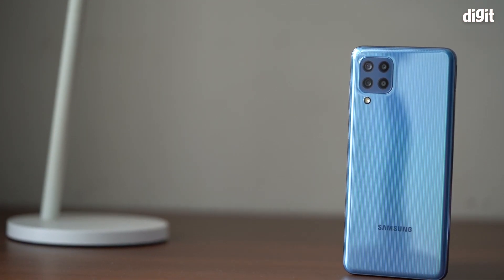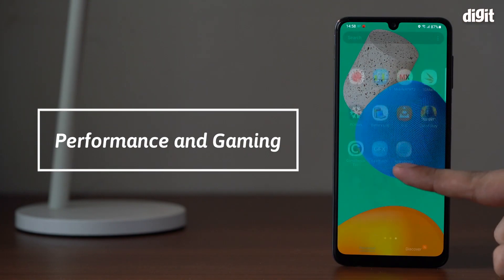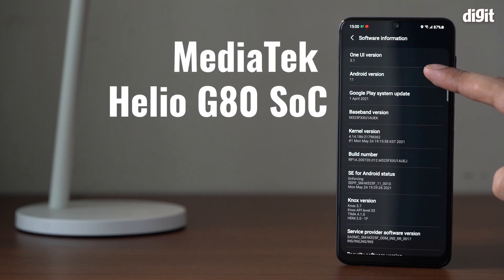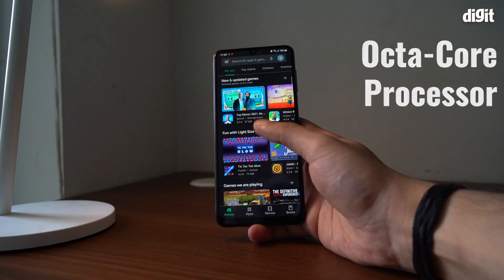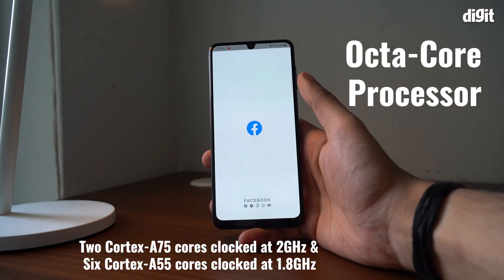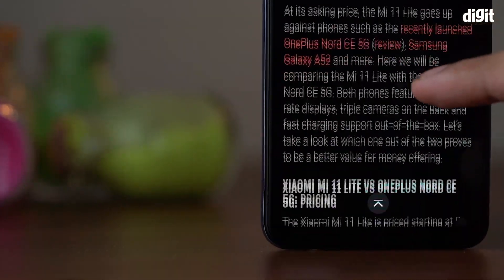Let's take a deep dive to understand what the Galaxy M32 brings to the table for all the gamers and Netflix junkies out there. At the heart of the Galaxy M32 is a MediaTek Helio G80 SoC paired with up to 6GB of RAM and up to 128GB of on-board storage. The MediaTek Helio G80 SoC houses an octa-core processor with 2 Cortex-A75 cores clocked at 2GHz and 6 Cortex-A55 cores clocked at 1.8GHz. The chipset can also dynamically manage the CPU, GPU, and memory based on heat, power, and the demands of different usage scenarios.